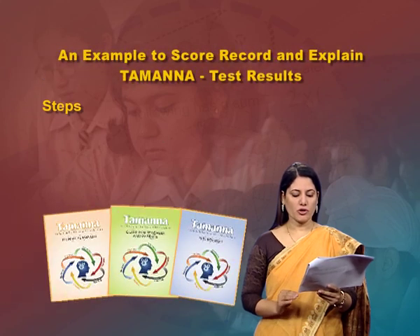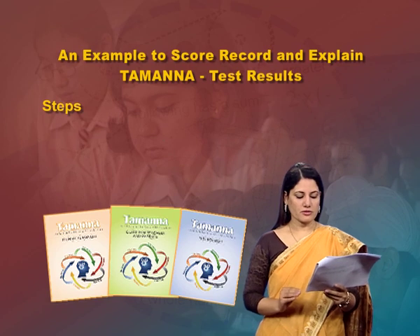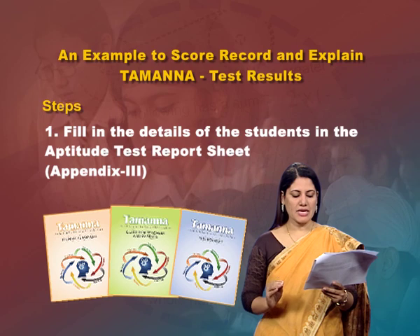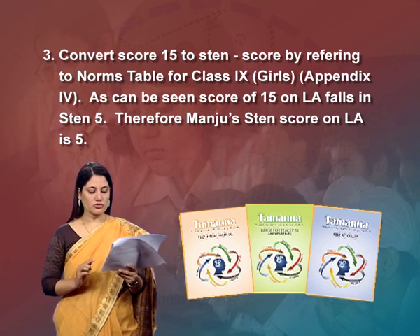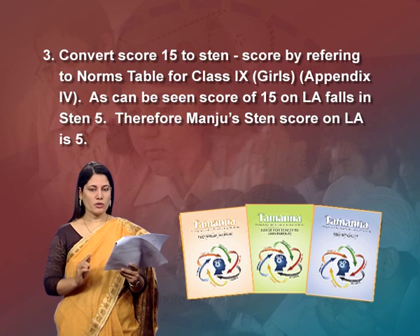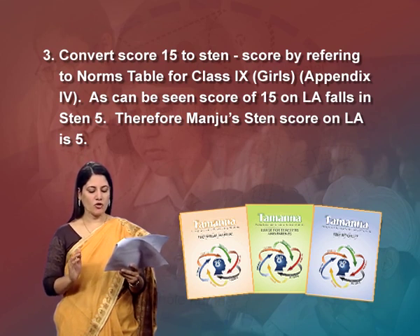Let us now see how to understand the performance of Manju, a girl studying in Class 9, as an example to score, record and explain test results. Step 1: fill in the student's details in the aptitude test report sheet. Step 2: calculate the score on the first subtest — Language Aptitude (LA) — by counting all correct responses using the scoring key. Let us assume that Manju's total score on LA is 15. Convert score 15 to a sten score by referring to the norm table for Class 9 girls in Appendix 4 — a score of 15 on LA falls in sten 5.